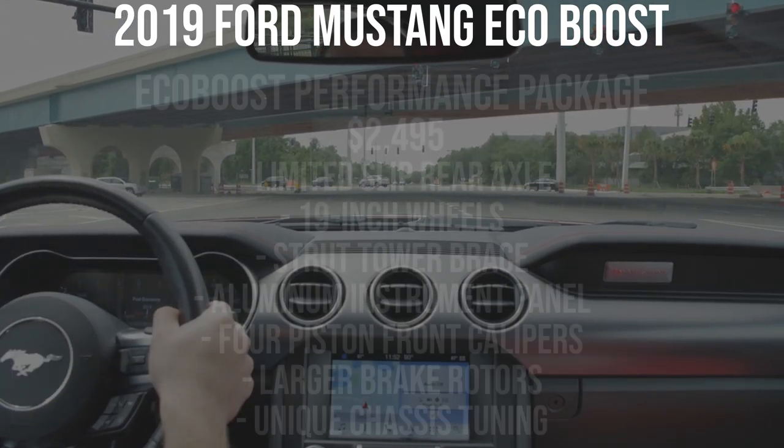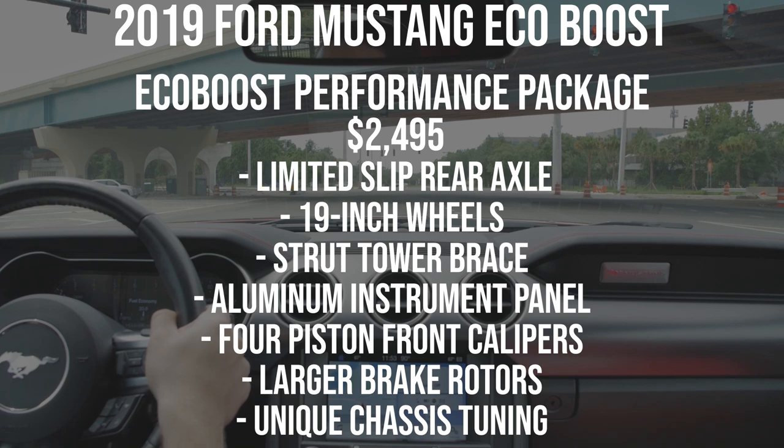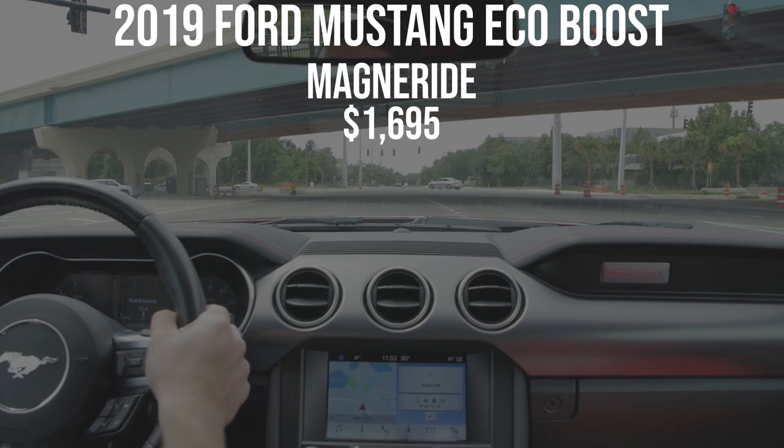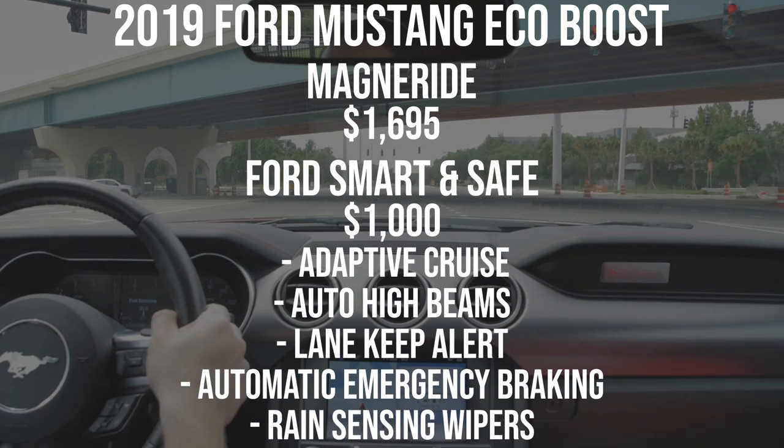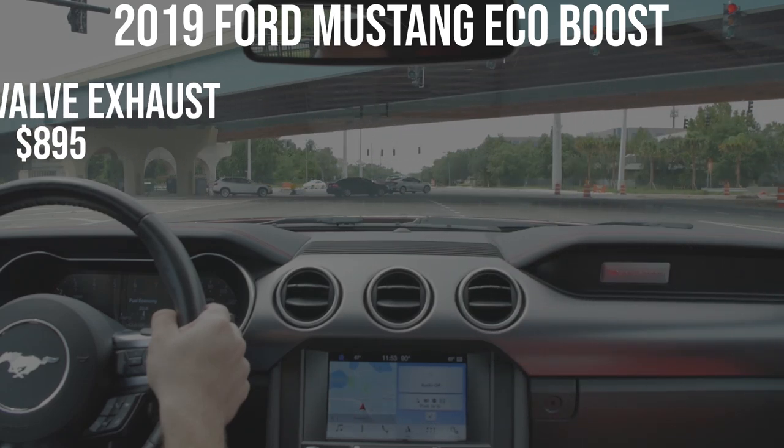What I would spend money on instead is the EcoBoost Performance Package — $2,495 and gives you a limited-slip diff, 19-inch wheels, summer tires, a strut tower brace, aluminum instrument panel, four-piston front calipers, larger rotors, and unique chassis tuning. Definitely worth it. MagneRide at $1,695 I'd probably skip — I had it on the V8 GT I tested and it was really stiff, so just keep the base suspension on the EcoBoost. Ford Smart and Safe for $1,000 gets adaptive cruise, auto high beams, lane keep alert, automatic emergency braking, and rain-sensing wipers — again, this is a Mustang, just pay for the fun performance stuff. Active valve exhaust for $895 — definitely go for that.